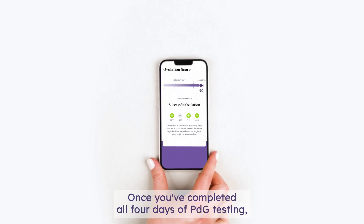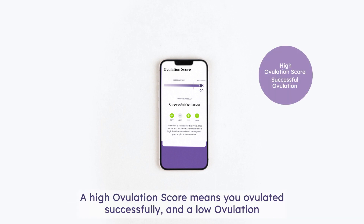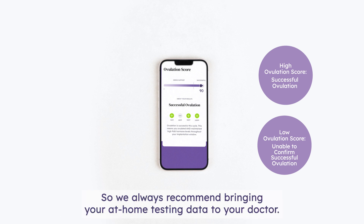Once you've completed all four days of PDG testing, you'll receive your personalized ovulation score. A high ovulation score means you ovulated successfully, and a low ovulation score means you are unable to confirm successful ovulation. It's still possible to get pregnant even if you do not confirm successful ovulation, so we always recommend bringing your at-home testing data to your doctor.